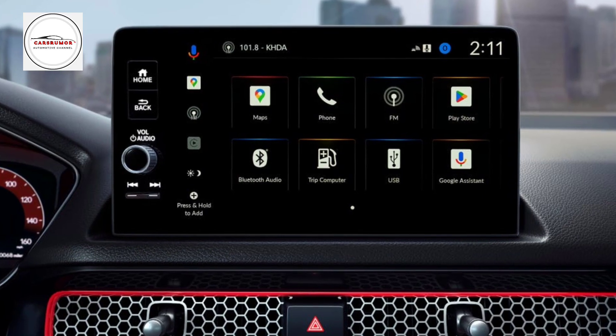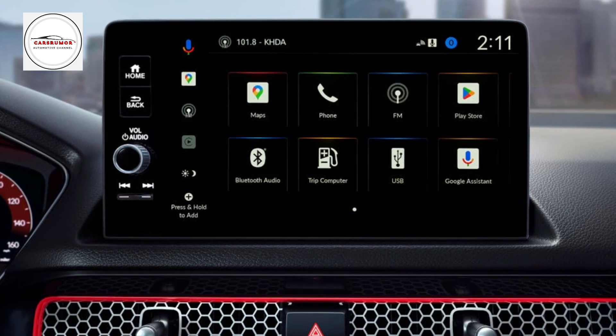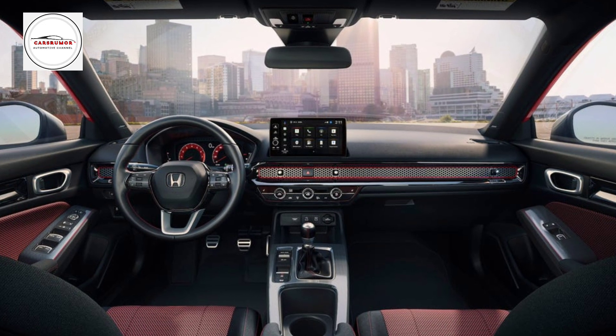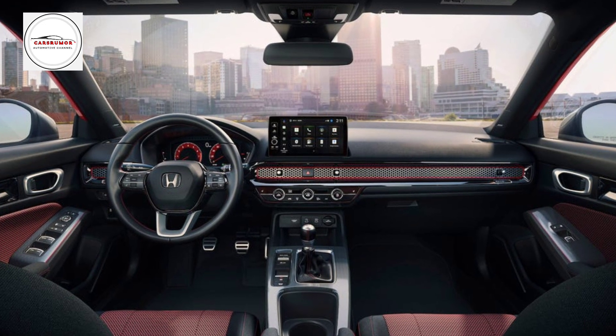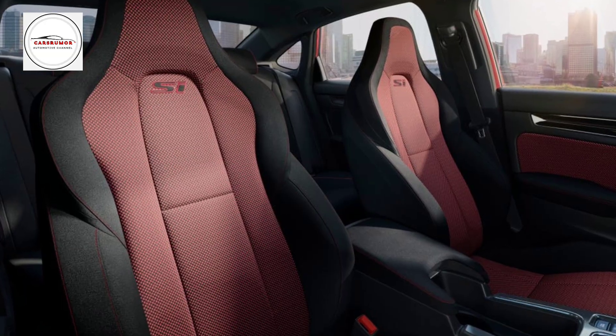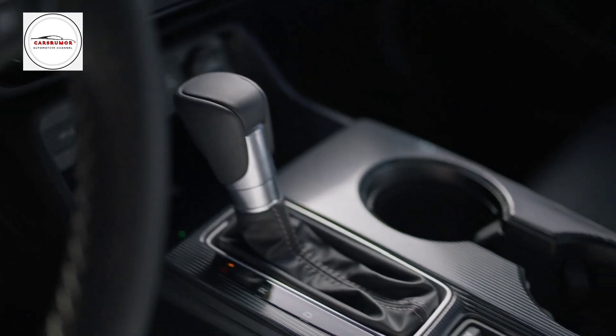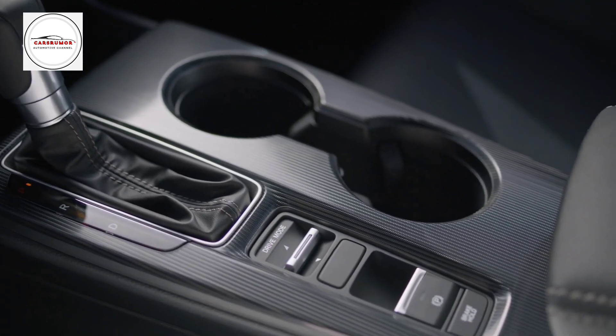Honda differentiates the Si's interior from the standard Civic with sport seats featuring more bolstering and heating, Si emblems in the headrests, and red contrast stitching. Sporty red stitching decorates the car's doors, steering wheel, and other surfaces. Red trim accents the dashboard's elaborate mesh that hides the HVAC vents.